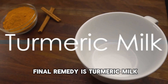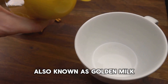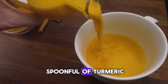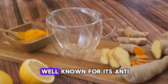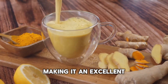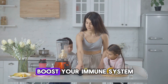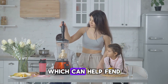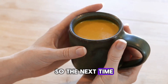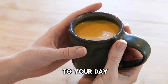Our final remedy is turmeric milk, a traditional drink with healing properties. Also known as golden milk, it's made by warming milk and stirring in a spoonful of turmeric. This golden spice is well known for its anti-inflammatory and antioxidant effects, making it an excellent choice for fighting chest infections. It's also believed to boost your immune system, which can help fend off future infections. So the next time you're feeling under the weather, enjoy a warm cup of turmeric milk for a soothing end to your day.